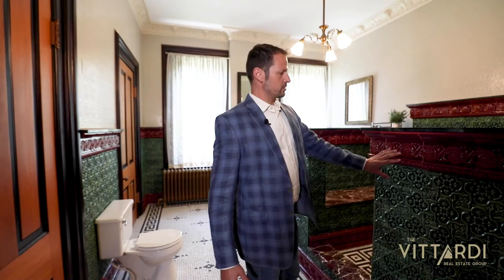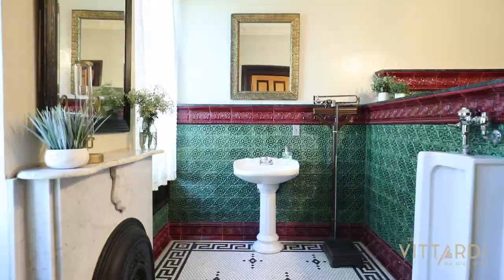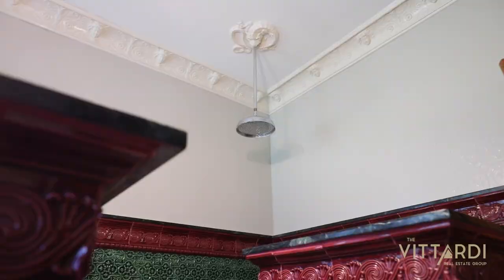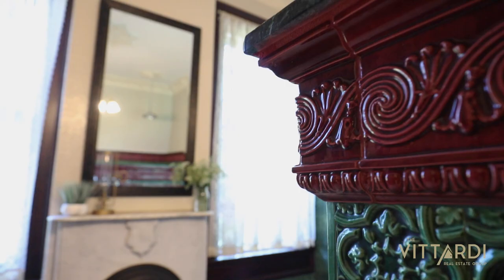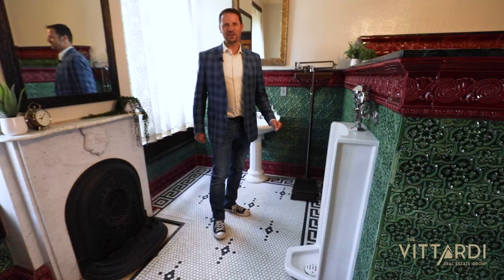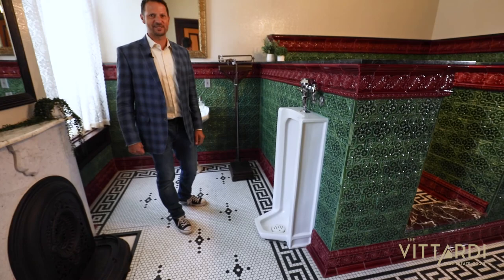So this is the primary bathroom upstairs. These tiles were all kiln fired on site in the 90s when it was converted from a bedroom to a bathroom. The shower head is a rainfall shower head, and it comes out of a gargoyle's mouth that's on the ceiling. There's another fireplace in the bathroom, and another fun part is it's got a full-size urinal.